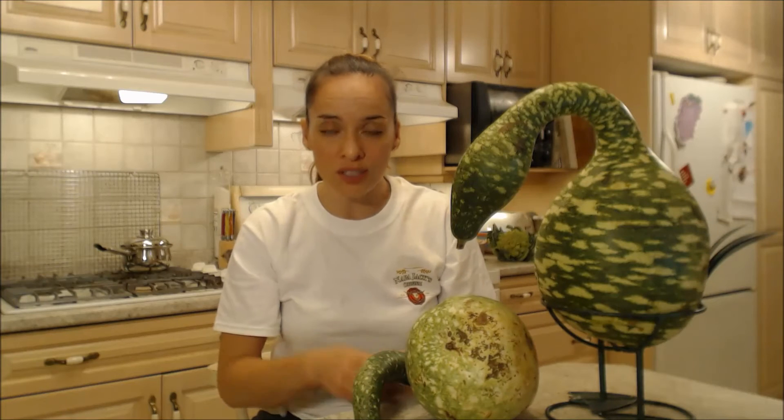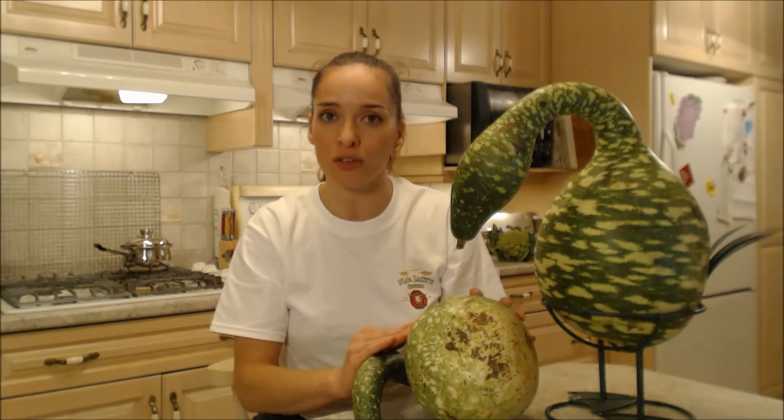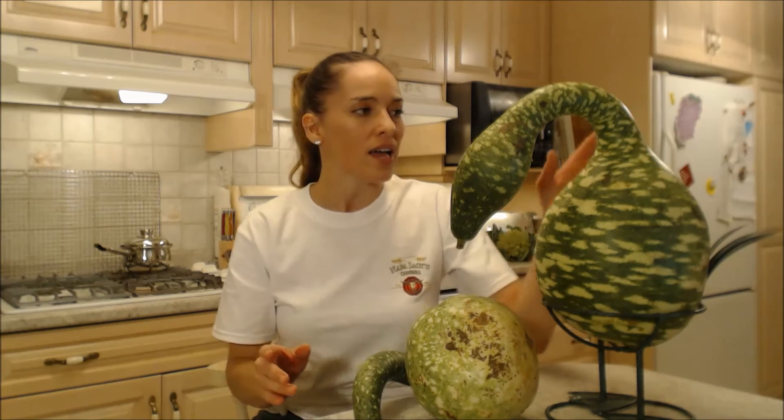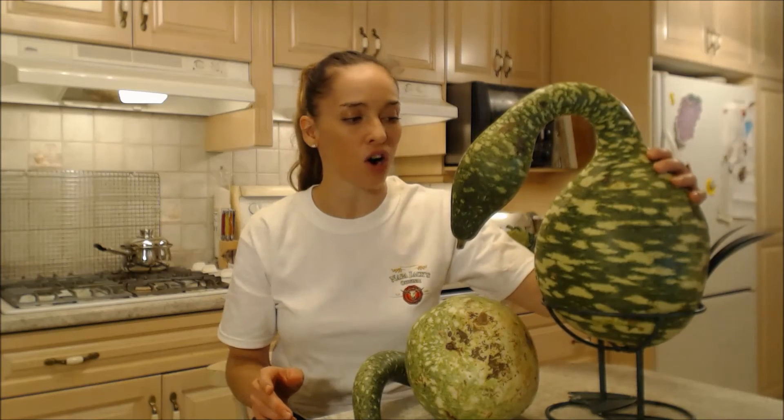Make sure it's not rotting. If it's rotting or molding, chunk it out. If you see any spots like that, you can always scrub them off with a little bit of bleach and all is well. Within a couple of months, you should have a nice dried out hard shell.